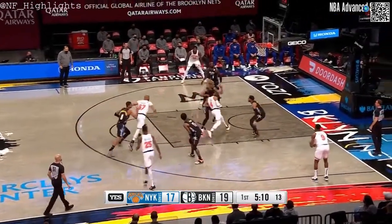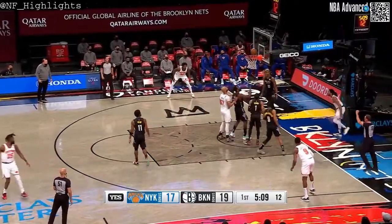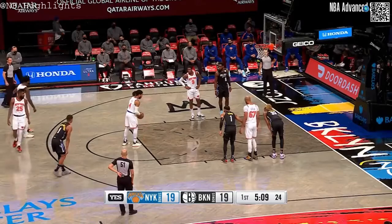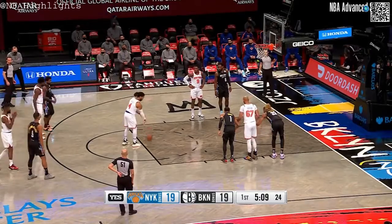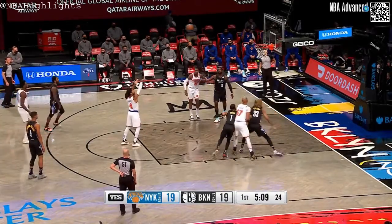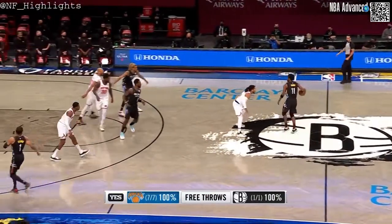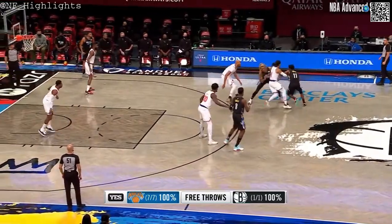That is the second foul on Irving. Derrick Rose in, and Rose gets it to go — plus one. Rose gives them a veteran point guard presence, somebody you can count on off the bench. The Knicks are now seven of seven at the free-throw line and they have taken the lead on Brooklyn.